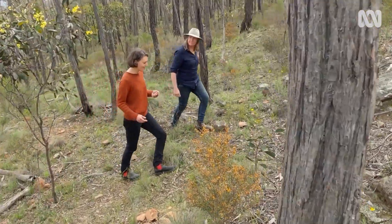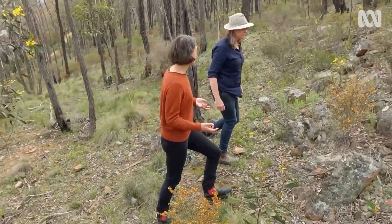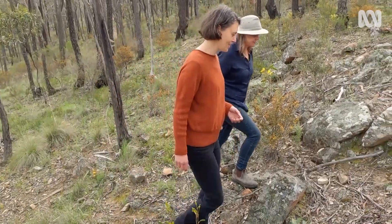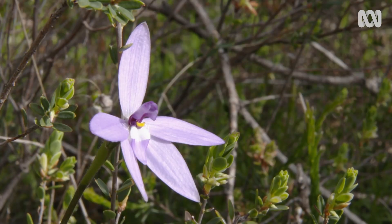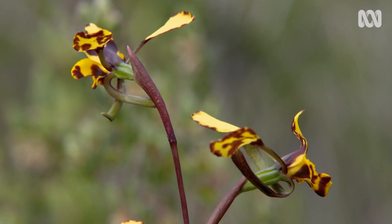As I explore the Castlemaine Diggings National Heritage Park, my tour guide is Dr Cassia Reid, a local ecologist and garden designer who specialises in the amazing species of this unique forest.